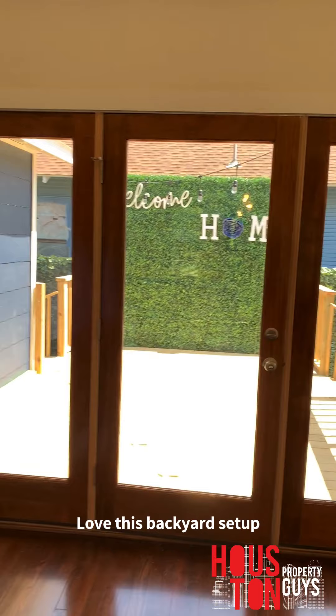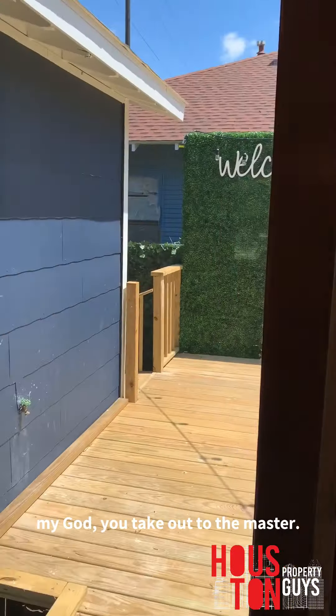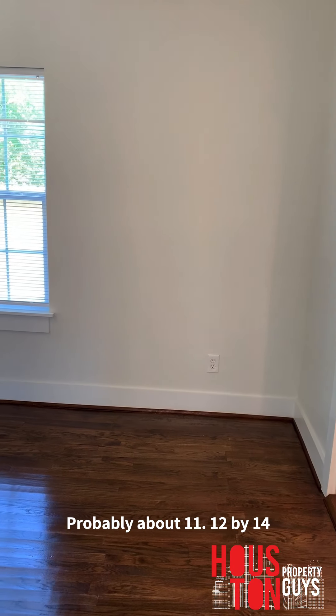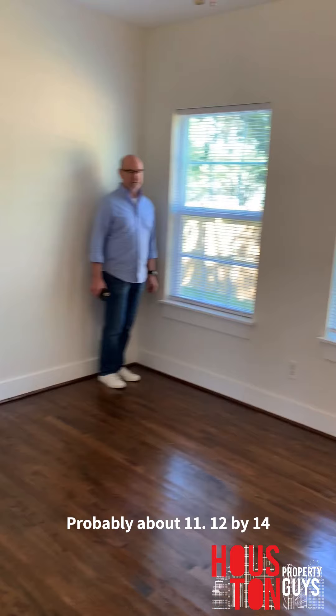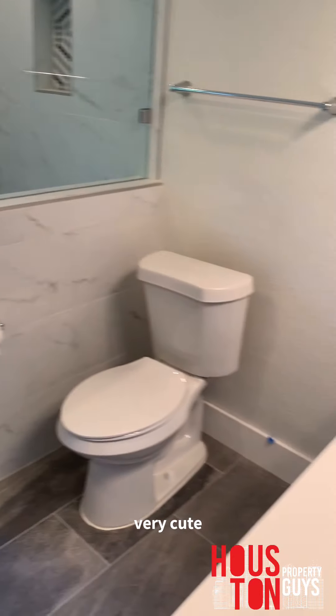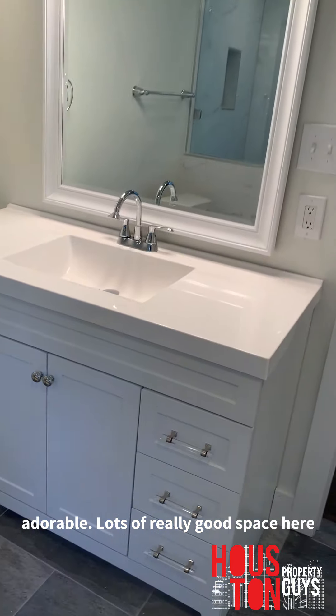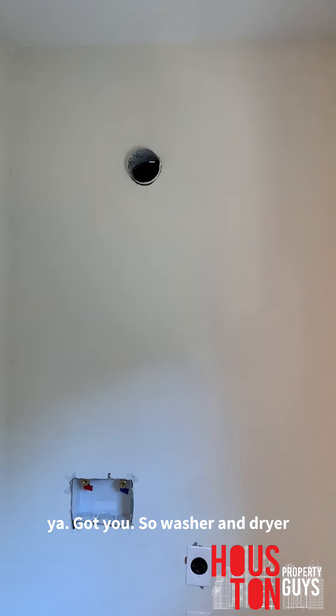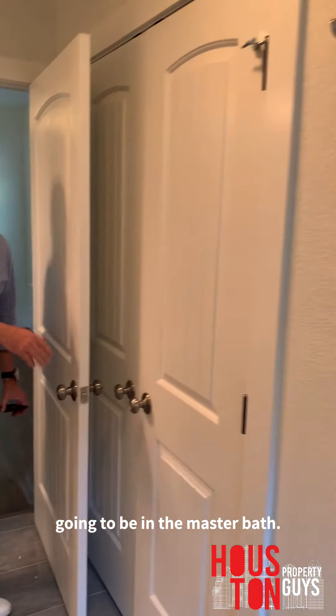Going to the other side — to the master. Love this backyard setup. Really cute master, probably about 12 by 14. With that nice renovated master bathroom. Lots of really good space here, with the closet being right behind. Right behind you is the washer and dryer setup, so washer and dryer are going to be in the master bath. And that's your master closet right there. Not bad on space for a bungalow style.